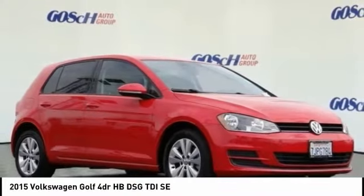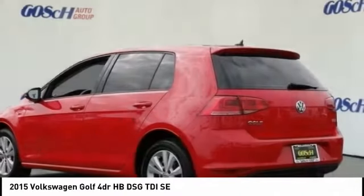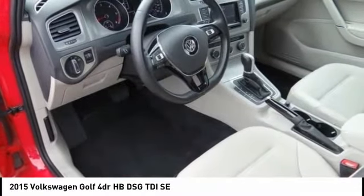Stop by and take a look at the 2015 Golf. It's the original fun-to-drive hatchback. Drive one today — it's priced below $20,000. This vehicle has less than 30,000 miles.